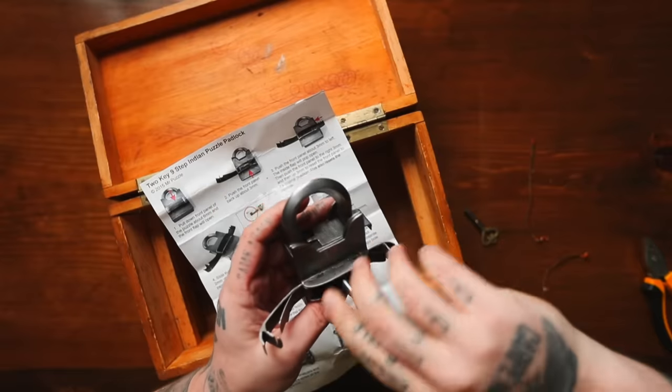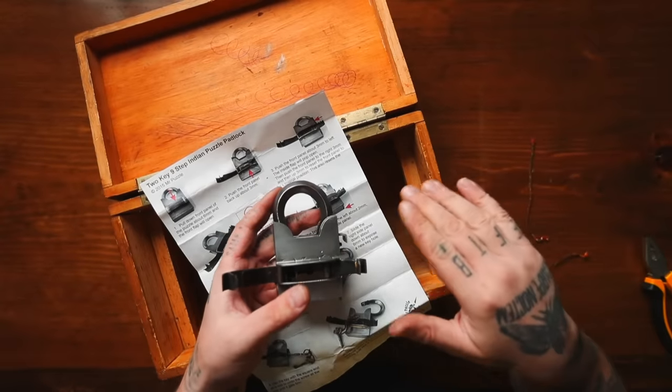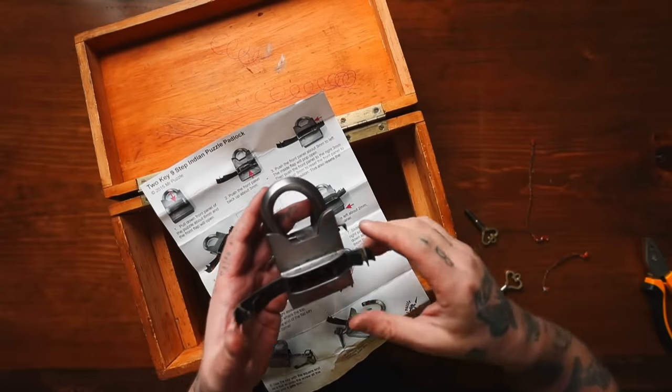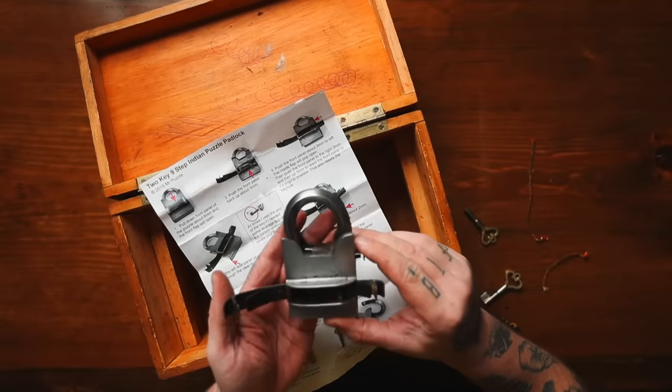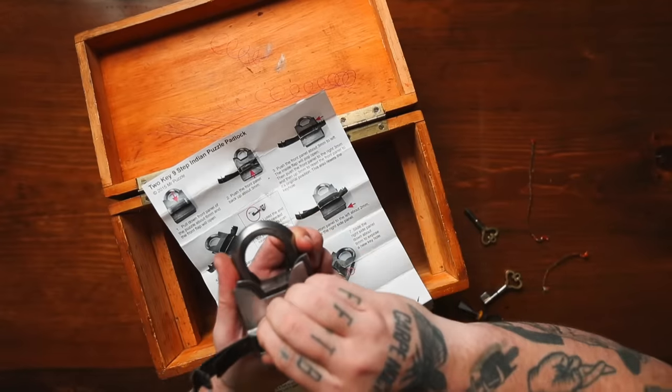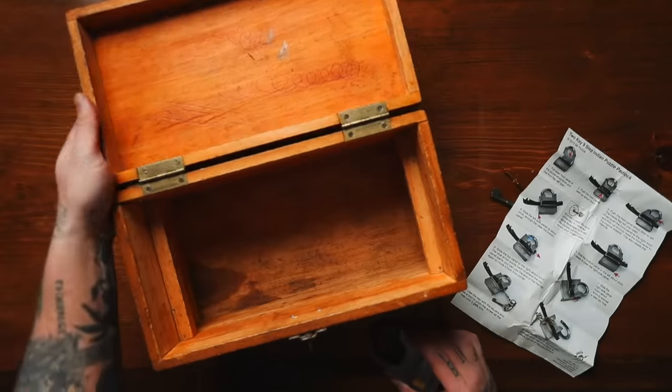Okay, so we did solve it. Very happy. Total time — hadn't it been for this being bent, I would say half an hour. But because it was bent, I would say an extra half an hour of swearing added to that. And that's it. Once again, that is it — we solved it. The two-key nine-step Indian puzzle lock. I've got my phone back. I'll never do that to you again. I'm so sorry. So there you have it — that was the Indian puzzle lock.